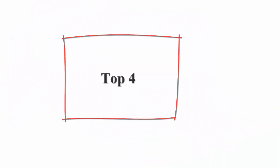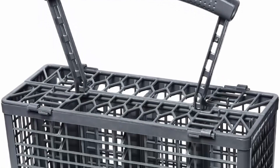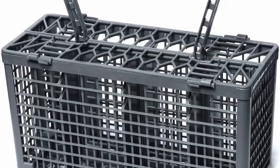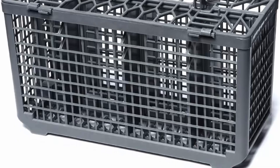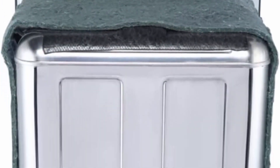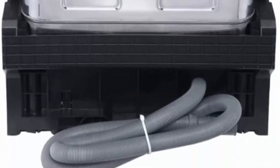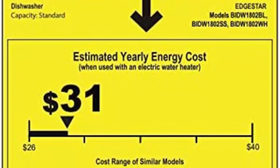Top 4: EdgeStar BIDW1802BL, 18-inch wide, 8 place setting, Energy Star rated built-in dishwasher. Accommodates up to 8 place settings and features a silverware basket and cup tray. 6 wash cycles: Heavy, Normal, Eco, Glass, Rapid, and Rinse. 3 options: Sanitize, High Temp, Heated Dry. At only 17.75 inches wide, using this unit to replace an older appliance such as a trash compactor is a great option. Leakage sensor automatically shuts off water flow when a leak is detected to protect your home from water damage. Quiet 52dB operation keeps the disturbance to a minimum.